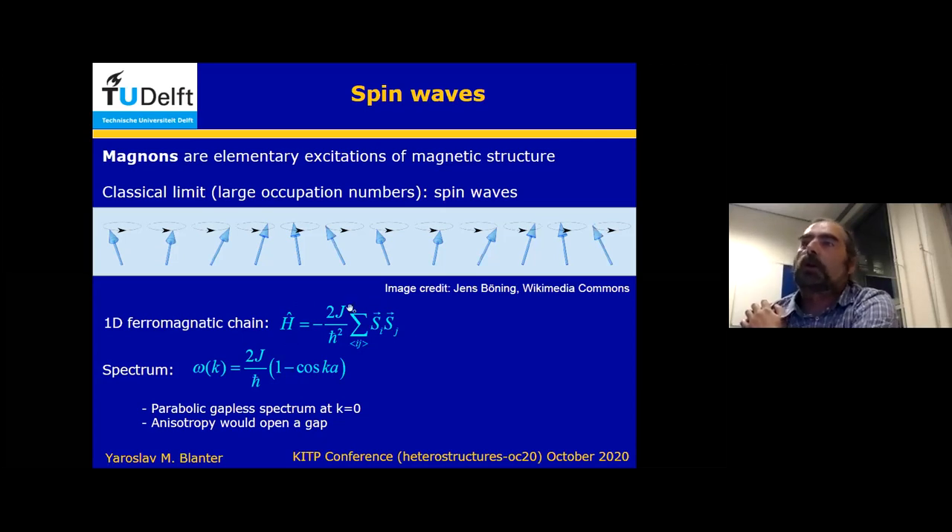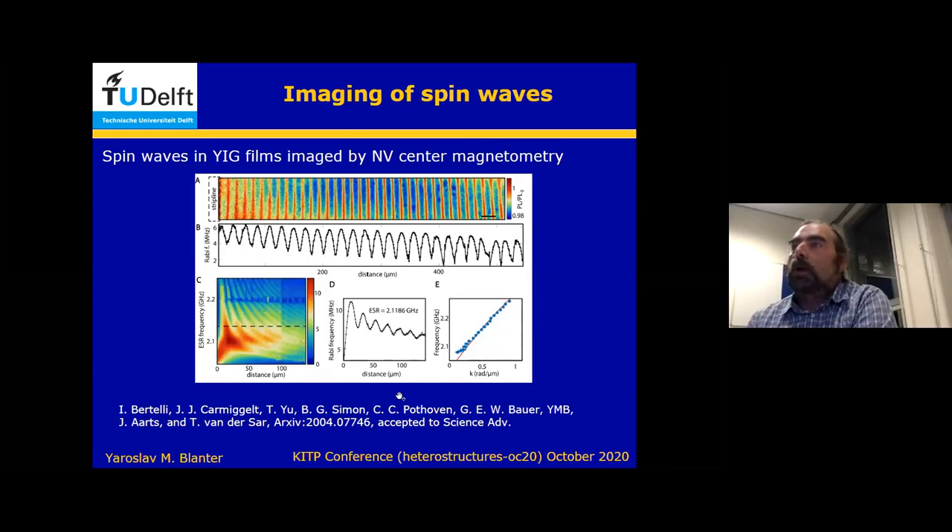You put the Heisenberg Hamiltonian, you can diagonalize it, and then you get a sinusoidal band which becomes parabolic at zero K, so the frequency is zero at zero K. You can visualize it: you have magnetic moments which precess, and they precess in phase. You can also include anisotropy — I will have a couple of Hamiltonians later on the slides — and then in this ferromagnetic chain you would open a gap, which refers also to the discussion after the previous talk.